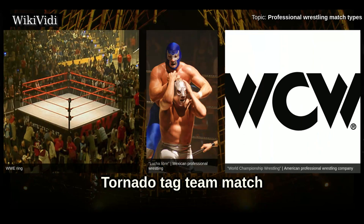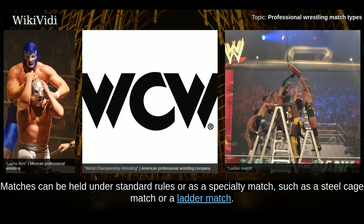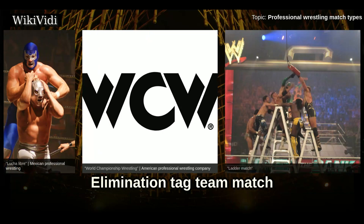Tornado Tag Team Match. Matches in which the entire team competes at once are often referred to as a tornado tag match. Specifically in WWE, matches can be held under standard rules or as a specialty match, such as a steel cage match or a ladder match.